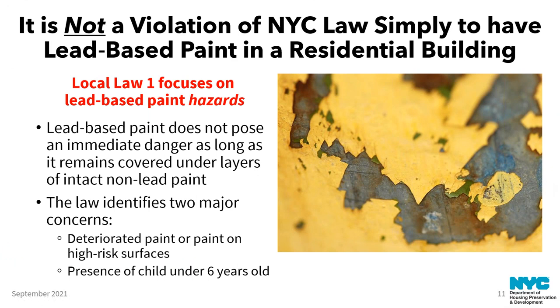Another key idea is what is and is not a violation. Just having lead-based paint in a residential unit is not a violation. Local Law 1 focuses on lead paint hazards. Lead paint that's under layers of intact non-lead paint is not an immediate danger — it becomes a problem when a leak or damage occurs and exposes the lead paint. The law concerns itself with deteriorated paint and also with high-risk surfaces, specifically doors and windows. The friction surfaces there produce dust even if the paint doesn't look deteriorated, and if it's lead paint, that creates lead paint dust.